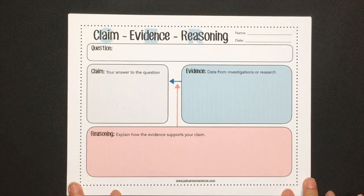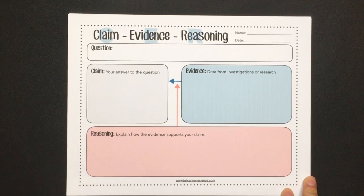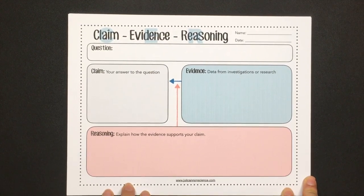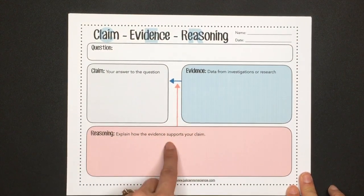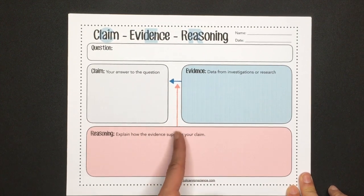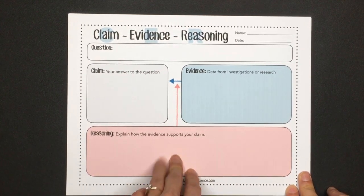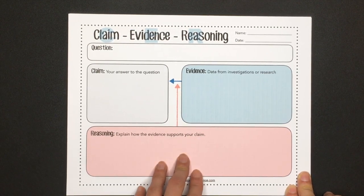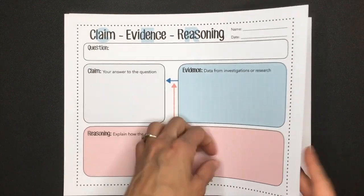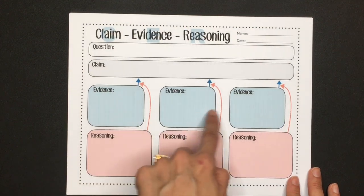The last resource to prepare ahead of time are the graphic organizers for the writing session. This is a freebie — I've linked it below. You can go to my Teachers Pay Teachers store and download it for free. It includes a lot of different options based on how complex the argument is and maybe what grade level you teach. The first one is pretty basic: just the claim, evidence, and reasoning. The evidence arrow points to the claim because evidence backs up the claim, and then the reasoning points to the arrow between them because reasoning should connect your evidence to the claim. You could also use a slightly more complex one with two pieces of evidence and reasoning, or three pieces of evidence and reasoning.